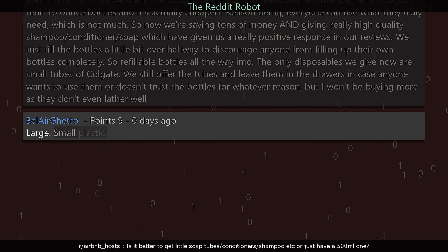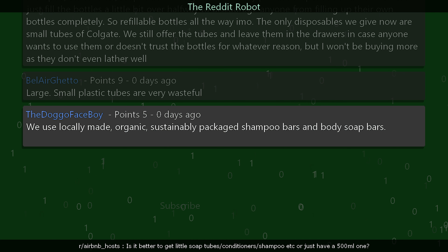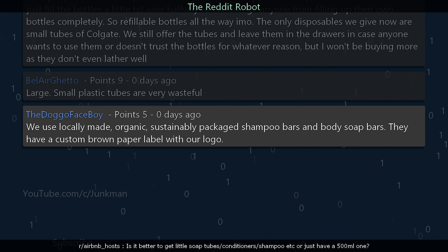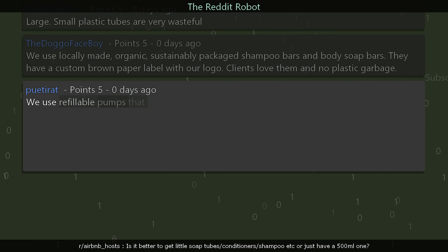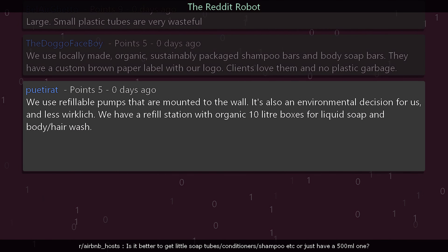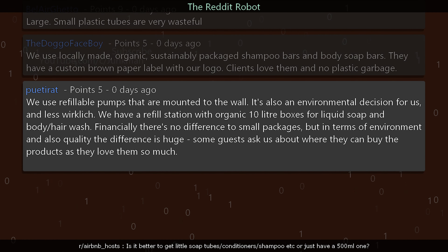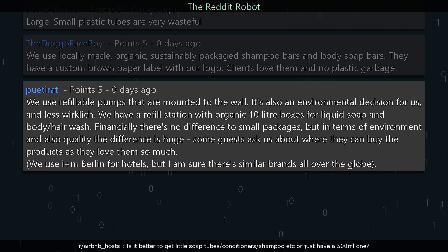Belair_ghetto says: Large small plastic tubes are very wasteful. doggo_face_voice says: We use locally made organic sustainably packaged shampoo bars and body soap bars with a custom brown paper label and logo — clients love them, and no plastic garbage. puter_it says: We use refillable pumps mounted to the wall — also an environmental decision. We have a refill station with organic 10-liter boxes for liquid soap and body/hair wash. Financially there's no difference to small packages, but environmentally and quality-wise the difference is huge. Some guests ask where they can buy the products.